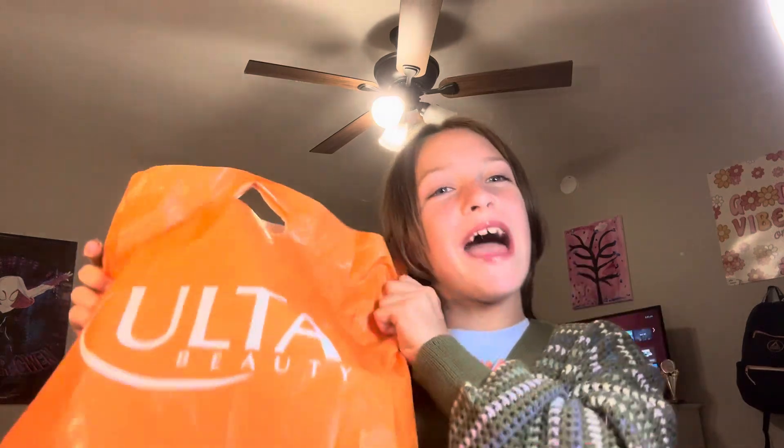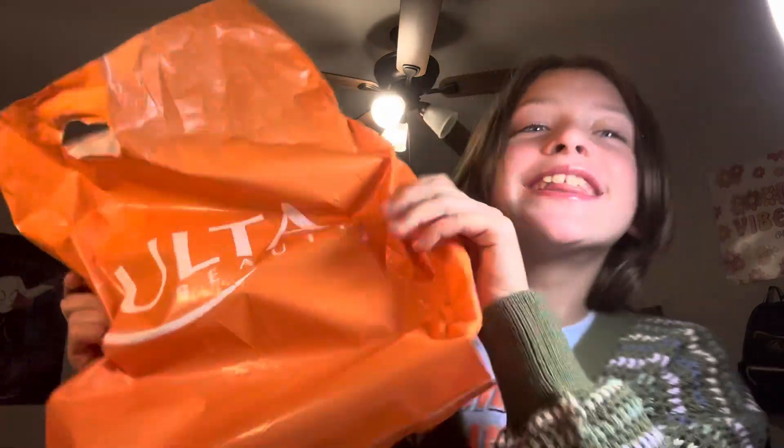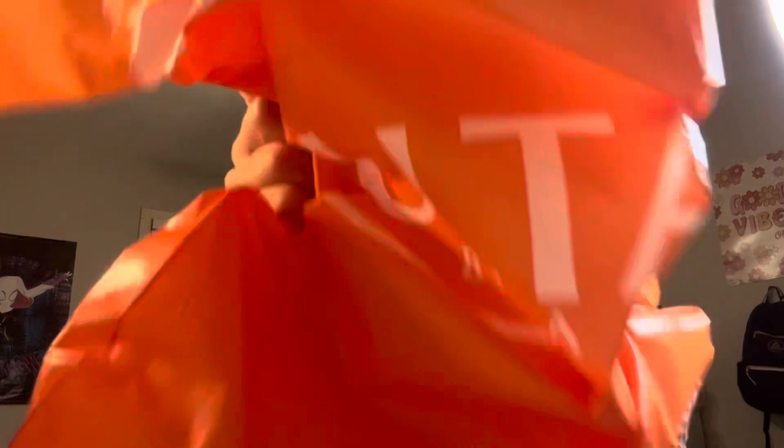Who wants this bag? It's for 99 cents. Take it anyway! Bye!